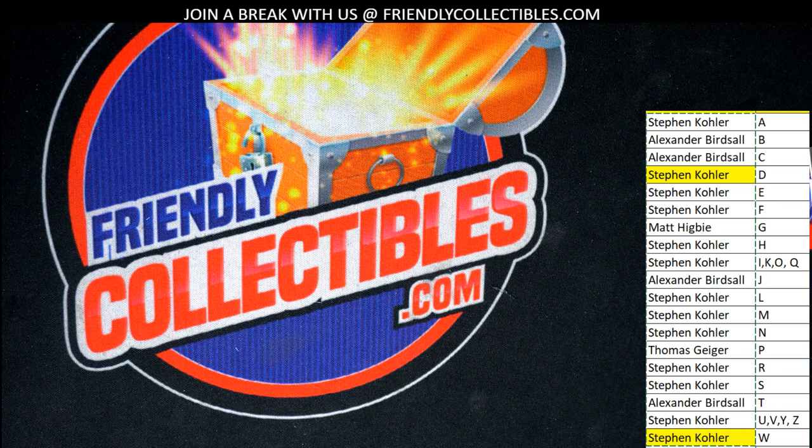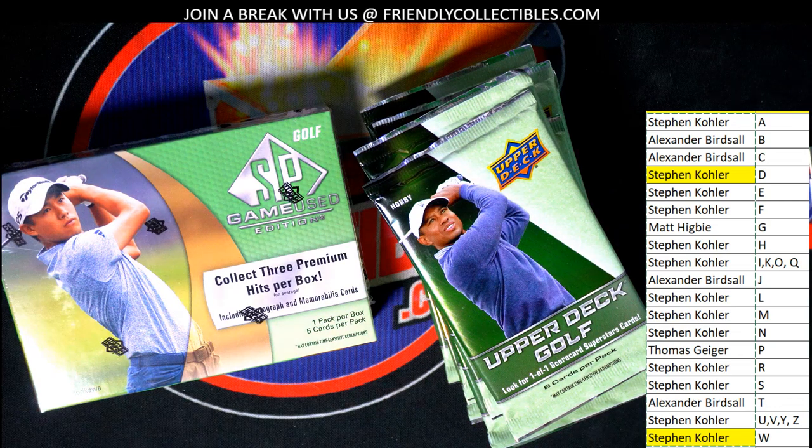All right, so we've got lots more great stuff around here. If you're interested in getting some of the biggest names in golf, we not only have more SP Game Used but we also have packs of Upper Deck Golf to enjoy ripping. Maybe someone wants to rip some more of that — we'll see.